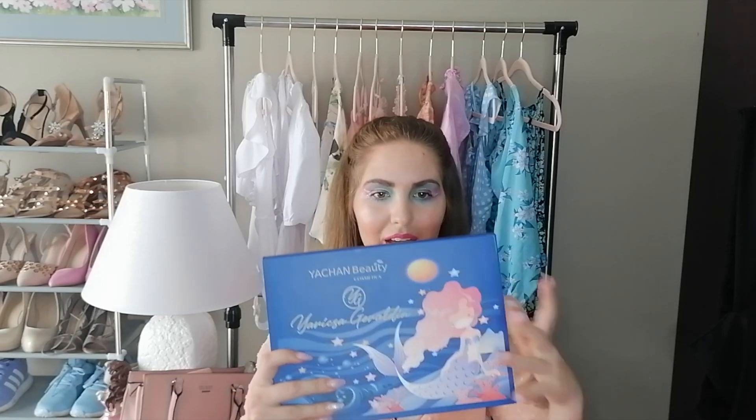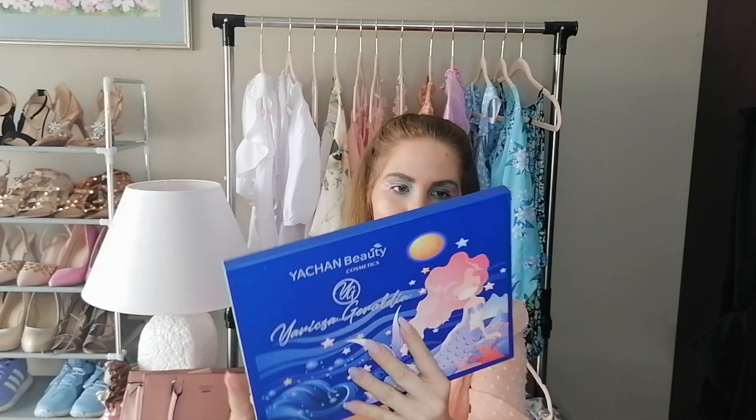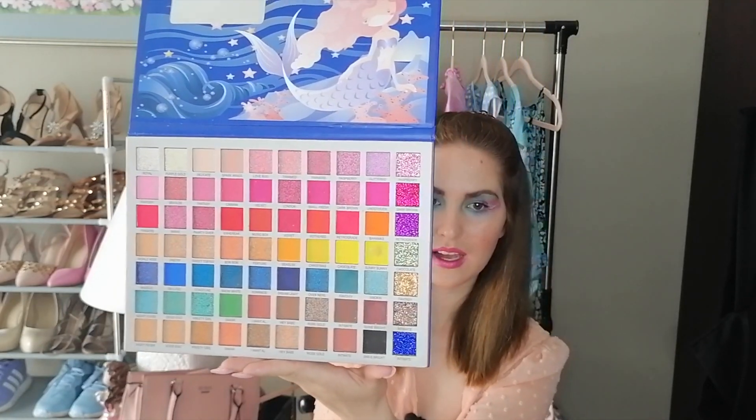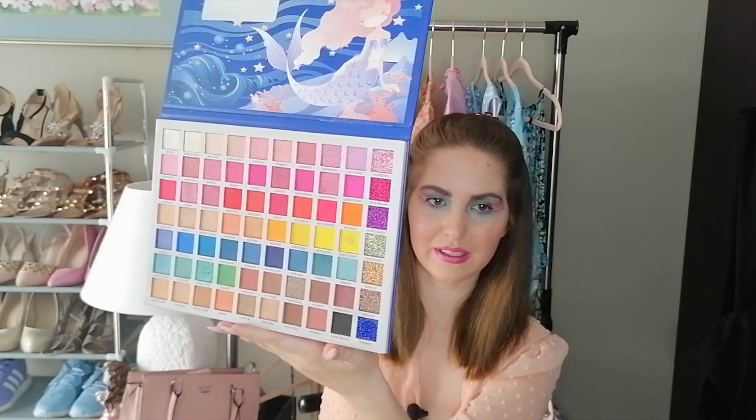My last product in this mini haul is this beautiful eyeshadow palette, and it was only 145 rand. I just want to show you guys the colors — actually what's on my eyes at the moment is this gorgeous palette with all these beautiful colors. I've already messed up the yellow, but it is what it is.